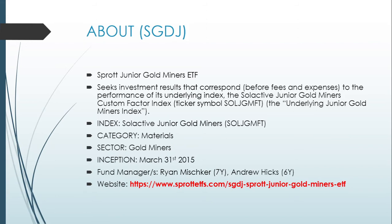SGDJ seeks investment results that correspond before fees and expenses to the performance of its underlying index, the Selective Junior Gold Miners Custom Factor Index, symbol SOLJGMFT. It is in the materials sector, gold miners category, and was introduced on March 31st, 2015. The current fund managers are Ryan Misker and Andrew Hicks, with seven and six years of experience respectively.